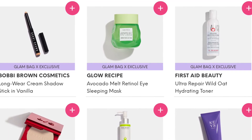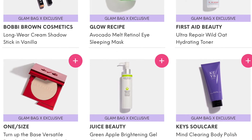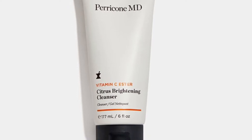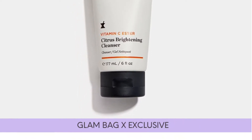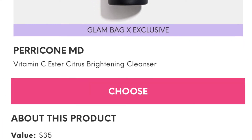This one sounds amazing — it's the Keys Soul Care Mind Clearing Body Polish, retail price $25. Oh my goodness, what do we choose? There are so many choices and we can only pick one. Which one would you choose? Our next group starts with the Perricone MD Vitamin C Ester Citrus Brightening Cleanser, retail price $35.